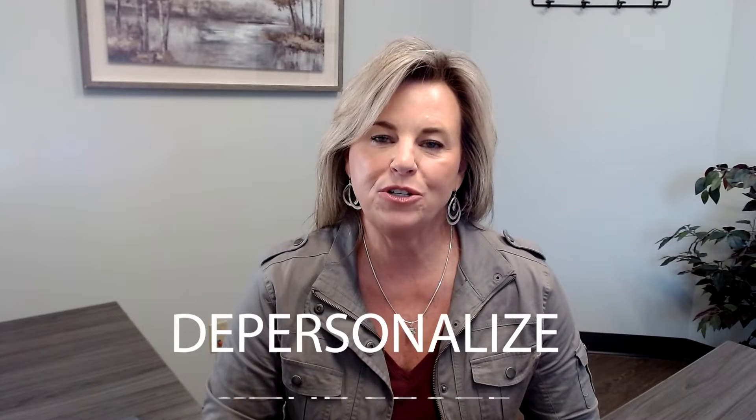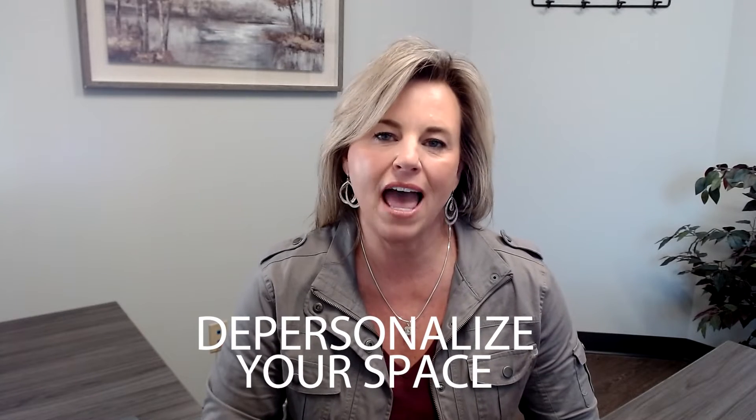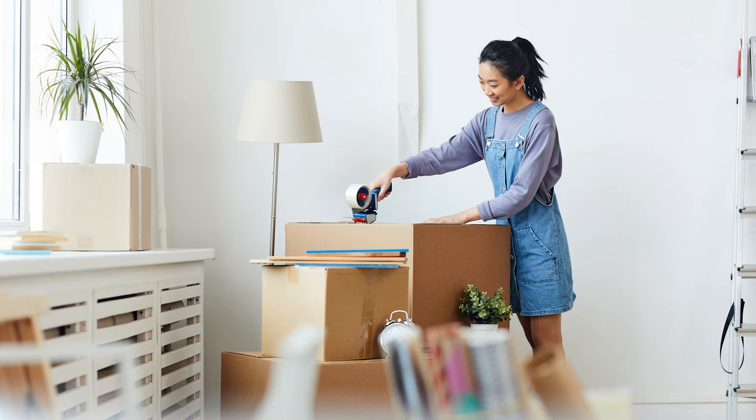The third idea I have for you is depersonalizing your space, and you hear this all the time. Go ahead and start packing up those little knickknacks and anything that's personal in your home. You're going to have to pack anyway, so you may as well start now. Packing away the personal items also helps people be able to see themselves in your space and see their family in your home.